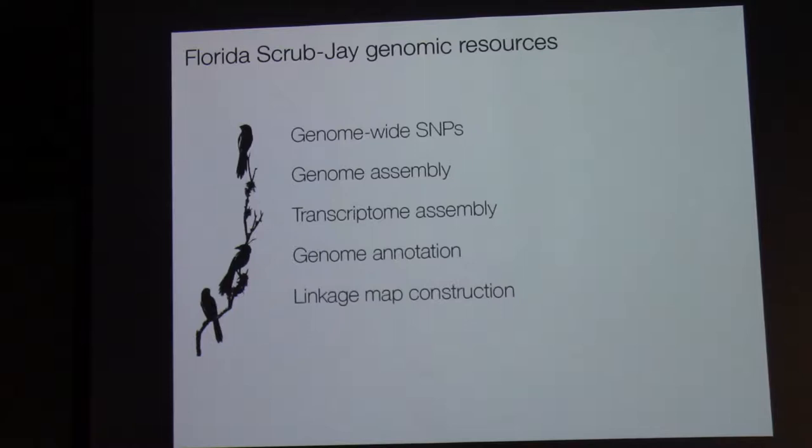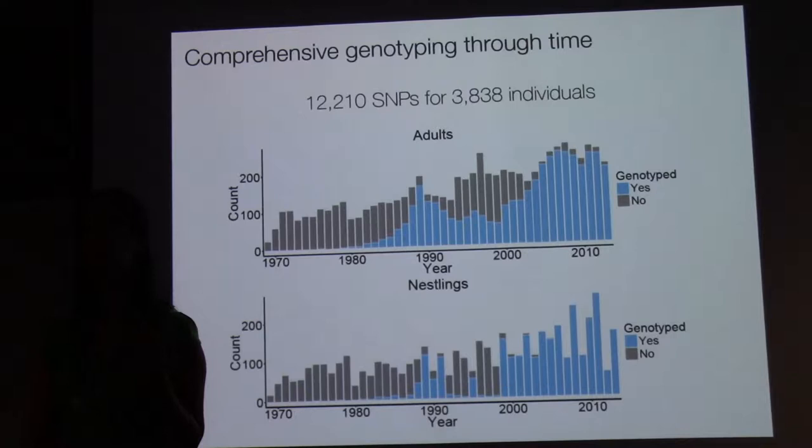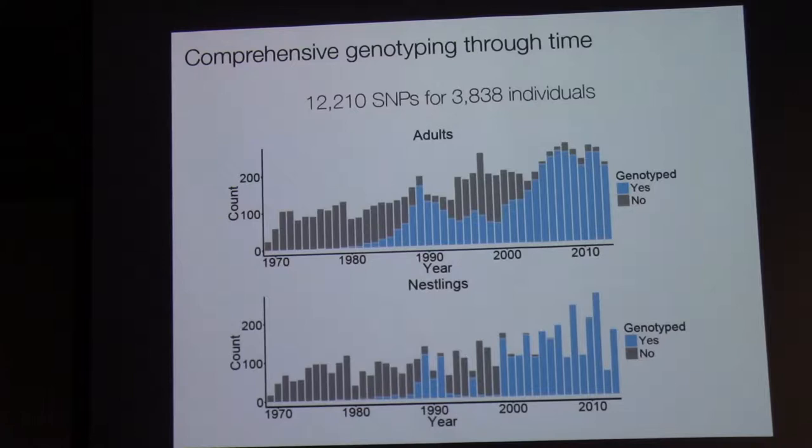Today I'm just going to focus on the SNP data. I used genotyping by sequencing for SNP discovery and then designed custom Illumina capture baits, and we genotyped about 3,800 individuals on 12,000 SNPs scattered across the genome. Looking at the number of adult birds and nestlings in our population through time, we've genotyped nearly every single individual in our population for the past 15 years.